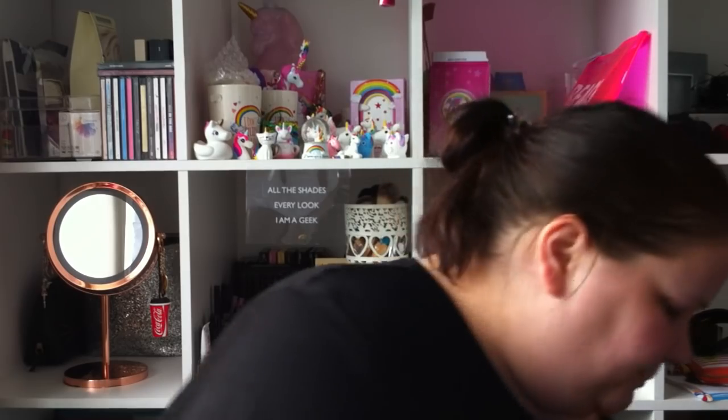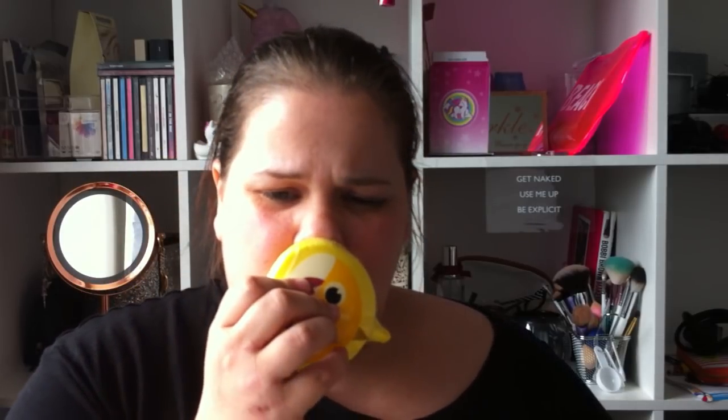I picked up two bath bombs — sharks! We have a blue shark and a yellow shark. They're called bath fizzers — 99 pence each — bargain! That one smells like pineapple slash banana, and this one smells fresh.